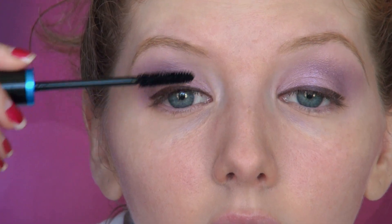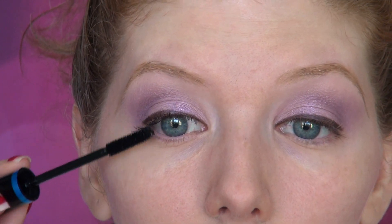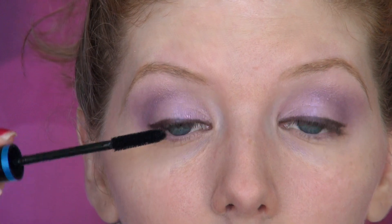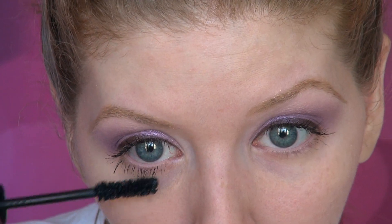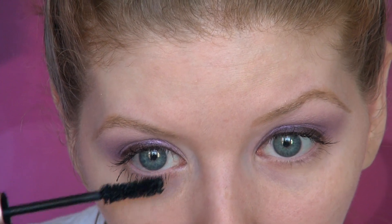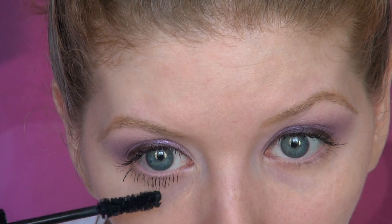Like so many other decades in makeup history, mascara was very popular and widely used. However, this is the one decade when you start to see it being used a lot more on the lower lashes. So we're going to do a lot of mascara application there in this look.